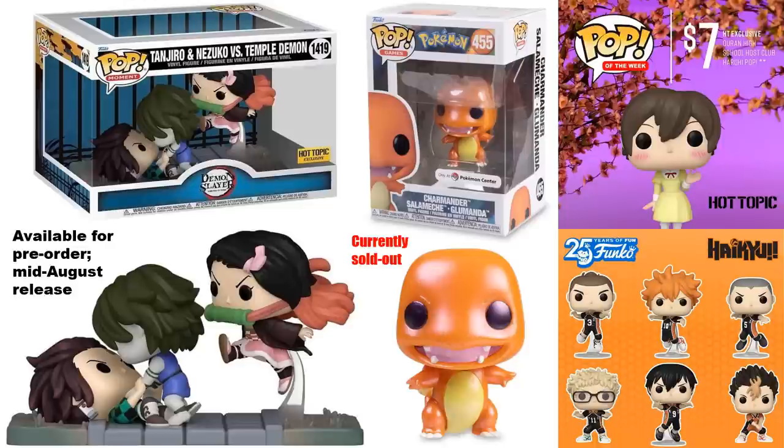The Pokemon Center released the pearlescent Charmander — some people were asking what's different about it: it has a pearlescent, kind of shiny-looking paint job. It's currently sold out on the Pokemon Center website. Sometimes that site does get restocks — if I learn anything about a restock I'll try to share that. Hot Topic has been doing a Pop of the Week with a discount on one of their exclusives.